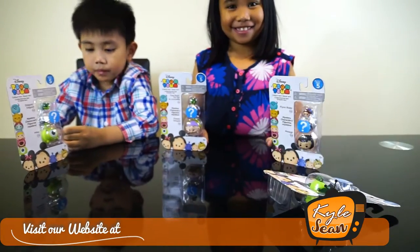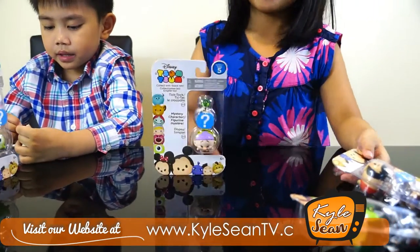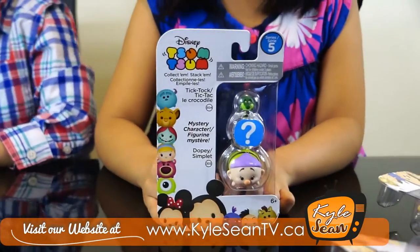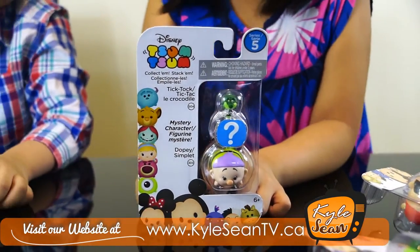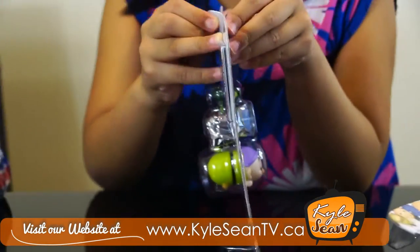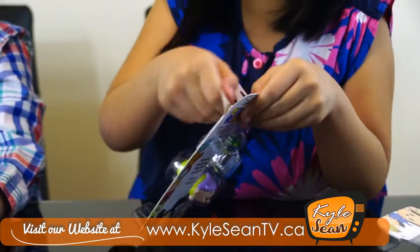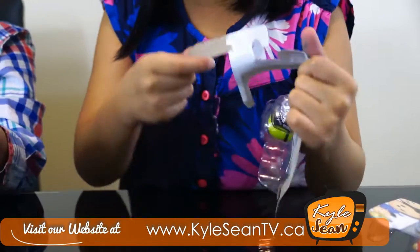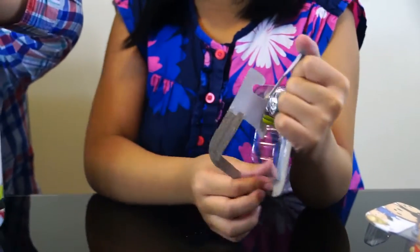Can I have this? Oh yes. We can give some surprise toys if you like and subscribe to our channel. How about opening your first toy? Let's open your first toy, Kyle. Let's open this one. Yes. And it's easy to open. Wow, it's easy to open. This is our first time having this.